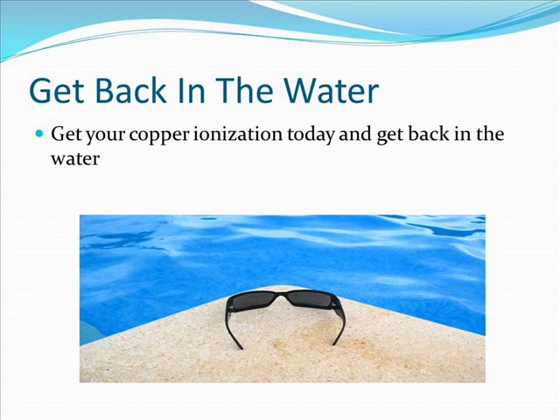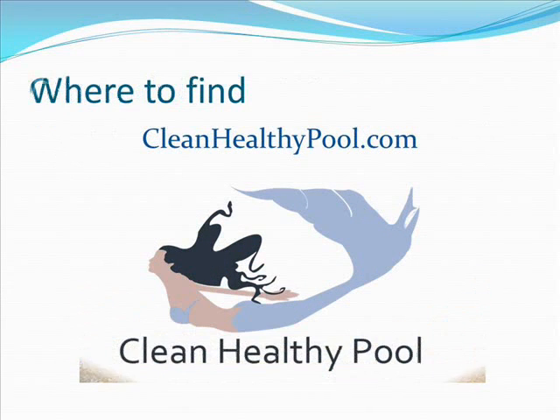So get back in the water. Get your copper ionization system today and get back to enjoying being in the water. You can get your copper ionization system at CleanHealthyPool.com.